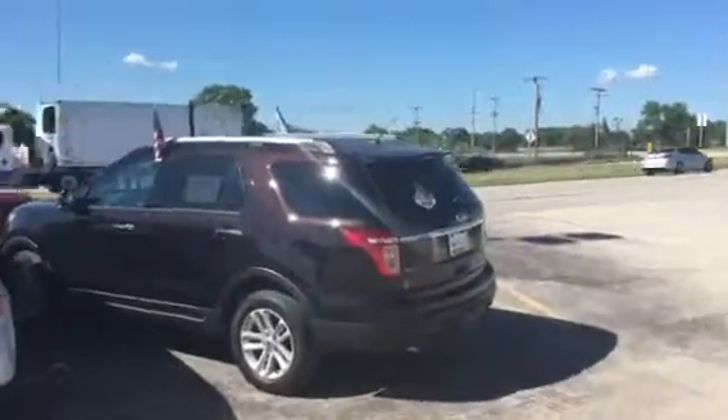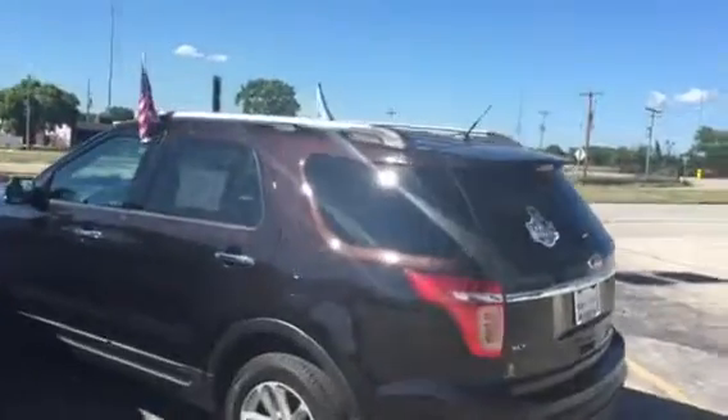Hi, I just wanted to send you a quick video of this beautiful XLT Kodiak Brown Ford Explorer. Certified pre-owned, it comes with a seven-year, 100,000-mile powertrain warranty, roadside assistance, and a four-year, 48,000-mile bumper-to-bumper comprehensive warranty.